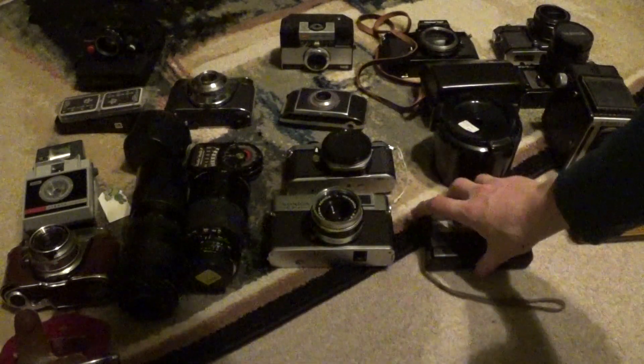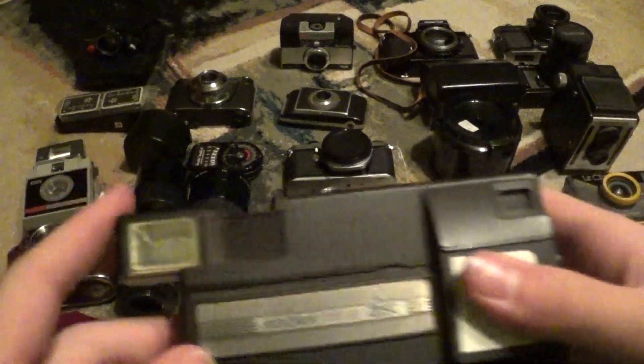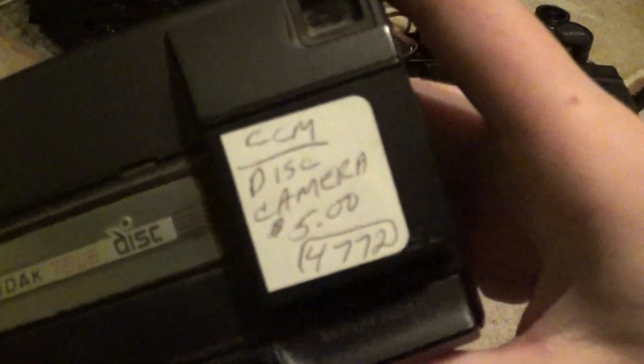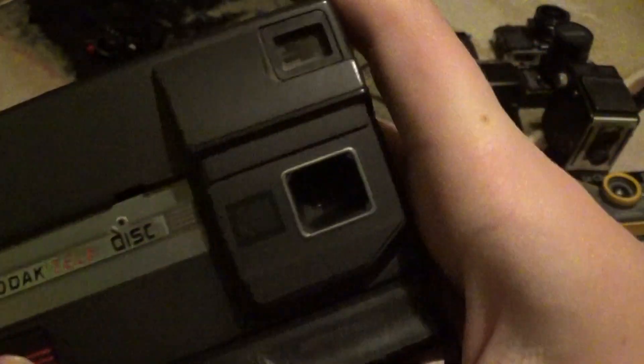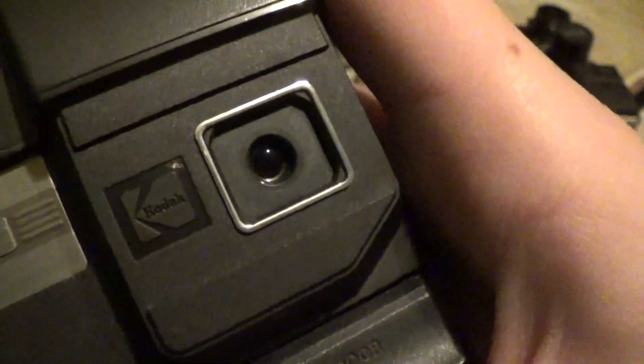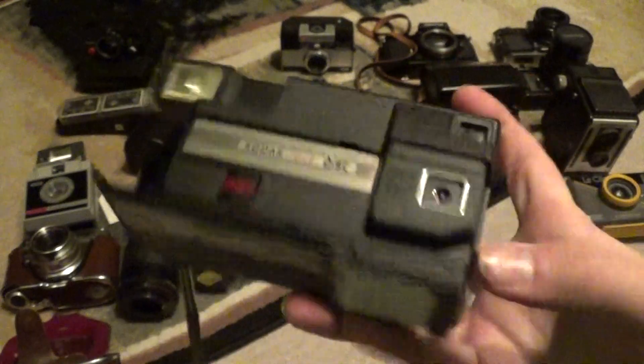So next, I found this as sort of an extra — another participant in my camera rescue program. This is a Kodak TeleDisc, it's five dollars. This thing has a telephoto lens, and as you can see, it rotates, which is very cool. And this example works just fine.